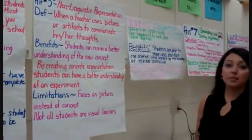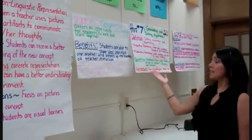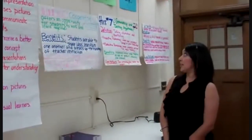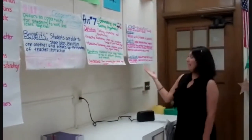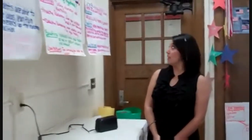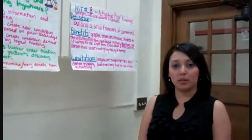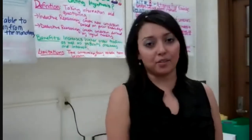The fifth HIT is Non-Linguistic Representation. HIT number six, Cooperative Learning. HIT number seven, Generating and Testing Hypothesis. And the last HIT, number eight, Activating Prior Knowledge by Using Question Cues and Advanced Organizers.